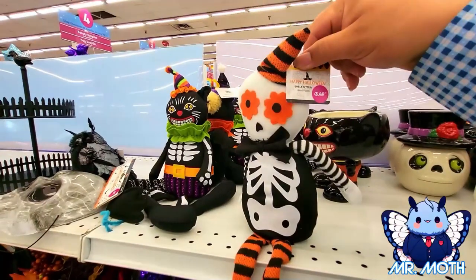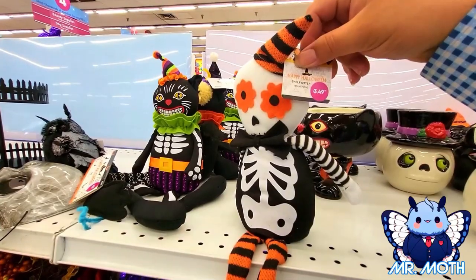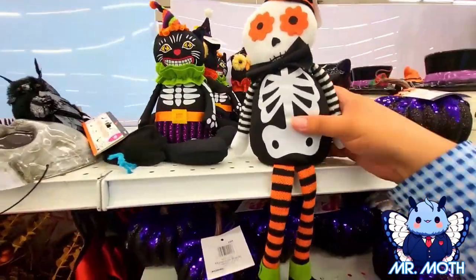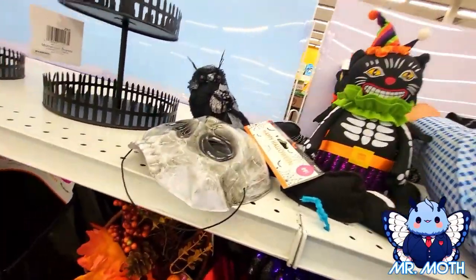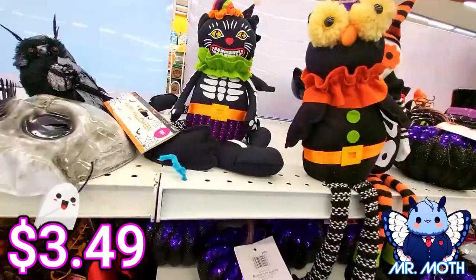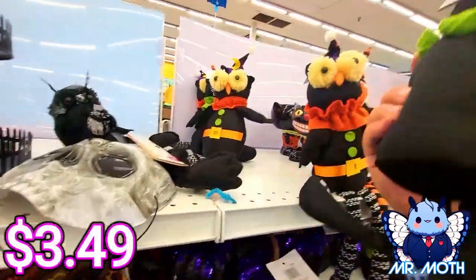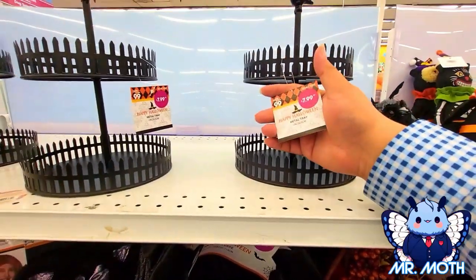Plush dolls — shelf sitters. This one is 3.49. Looks pretty cool. There's a couple here — let's grab this one, this one looks like an owl. Actually pretty cool owl, 3.49. Weird looking kitty cat, kind of clown outfit — this one right here is 3.49 as well.